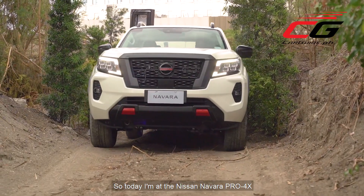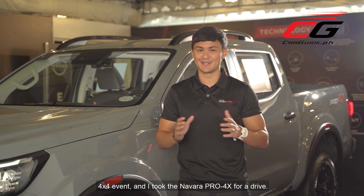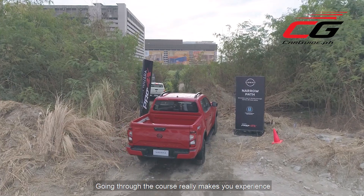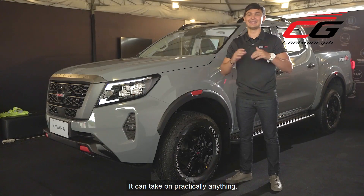So today I'm at the Nissan Navara Pro 4X 4x4 event, and I took the Navara Pro 4X for a drive. Going through the course really makes you experience firsthand how tougher and smarter this truck really is — it can take on practically anything.